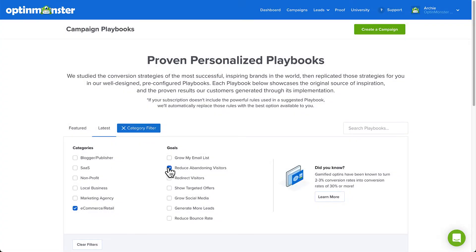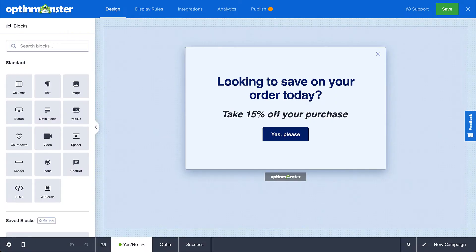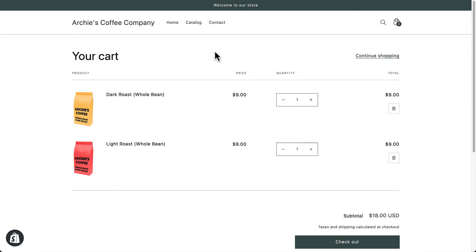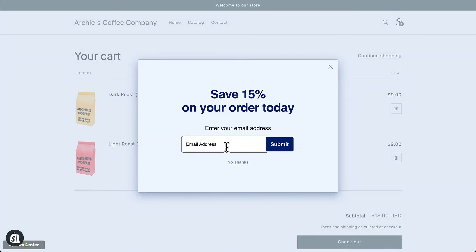You can do this with something as simple as an Exit Intent pop-up, which takes just a few minutes to create. Our Exit Intent technology allows you to show opt-in campaigns as users leave your site. That means you can re-engage your abandoning customer with a special offer.